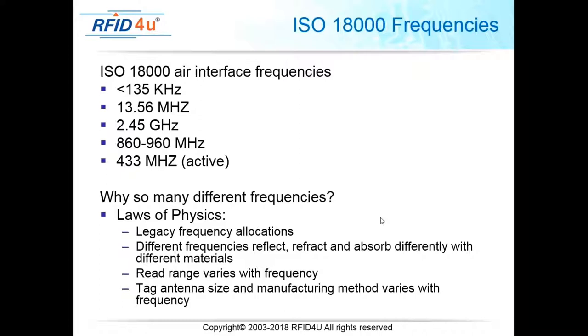Within the ISO 18000 frequency structure: frequencies below 135 kHz are low frequency (LF); 13.56 MHz is high frequency (HF); 2.45 GHz is microwave; 860–960 MHz and 433 MHz are for UHF and active tags respectively. Why so many different frequencies? Because read range, material, tagging requirements, and government regulation all vary — no single frequency covers everything — so different frequencies are used for different applications.